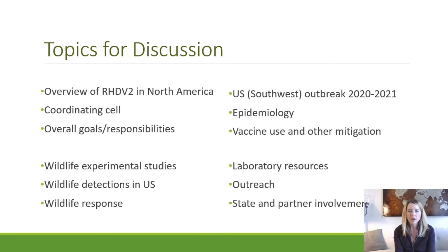This is an overview of what we're going to be talking about today. We have about a 30-minute video, and we'll have contact information at the end for follow-up questions. I'll cover a basic overview of rabbit hemorrhagic disease and the formation of a coordinating cell for the disease response. Tom Gedlewski will discuss wildlife impact, experimental studies, detection in the US, and our response. Lynn will cover epidemiology, vaccine use, and OIE reporting obligations. Then I'll wrap up with additional resources and our outreach program.